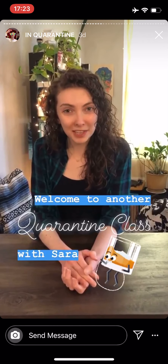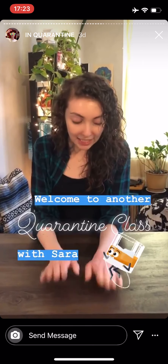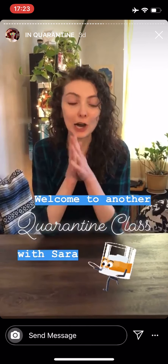Hello, I am Sarah Dribelbiss. I'm the whiskey buyer at Le Grand Triage on the Upper East Side. And today we're going to be talking about scotch.